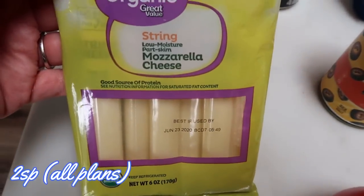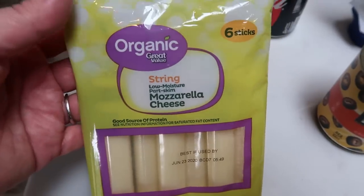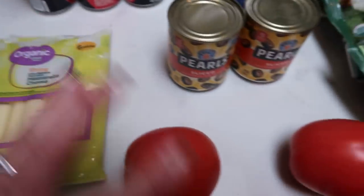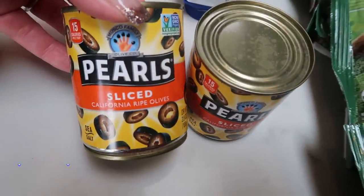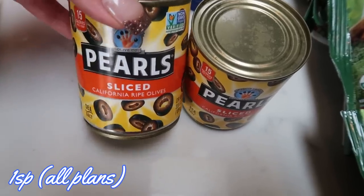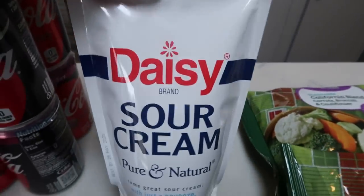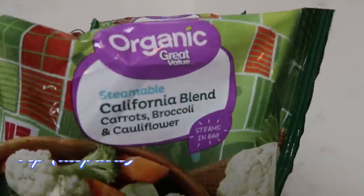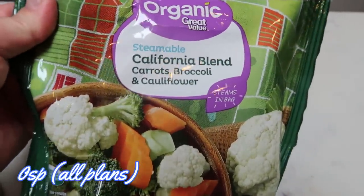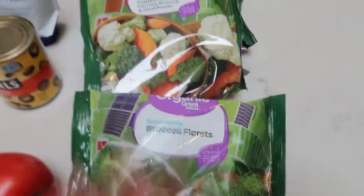For myself, I grabbed some organic string mozzarella cheese — I also got some more at Fred Meyer, but these are from Walmart. Some tomatoes, because my husband wants tacos in his lunches. A couple of cans of sliced olives for those tacos — the sliced ones just make my life a lot easier. And then some Daisy sour cream for his tacos and just to have on hand. I also grabbed some frozen veggies. They have the best price on organic frozen veggies at Walmart — two steamable California blend and one organic broccoli. So that's it from Walmart.